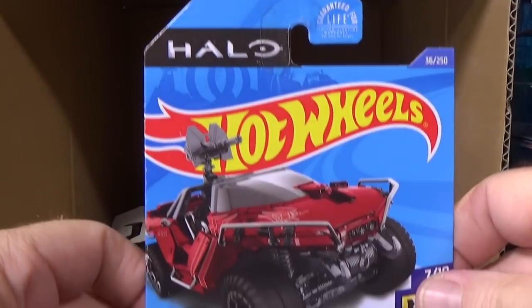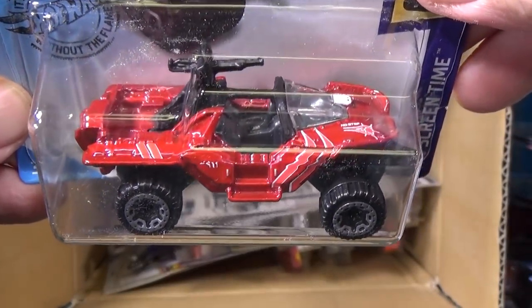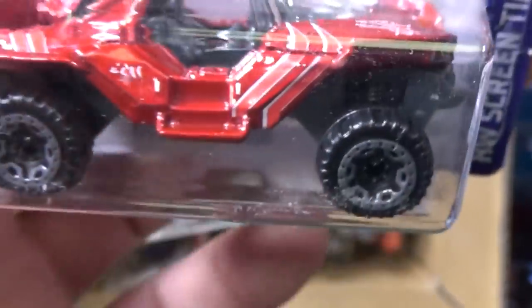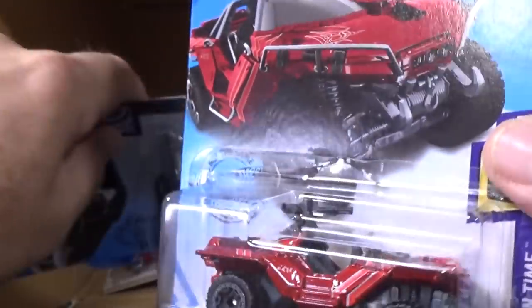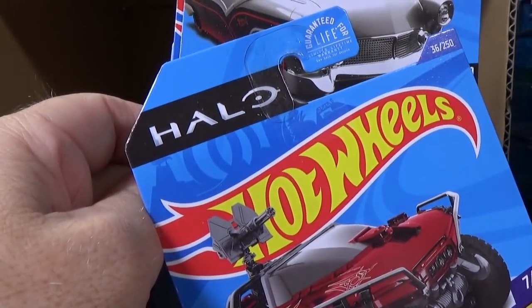There's another Total Disposal — new model in this case. Halo — there you have the Sword Warthog in red. I did not notice this in the last case: it says 'no step.' I presume because it's fiberglass — you step on that on the real vehicle, you can break it. It's from the Halo game, right?